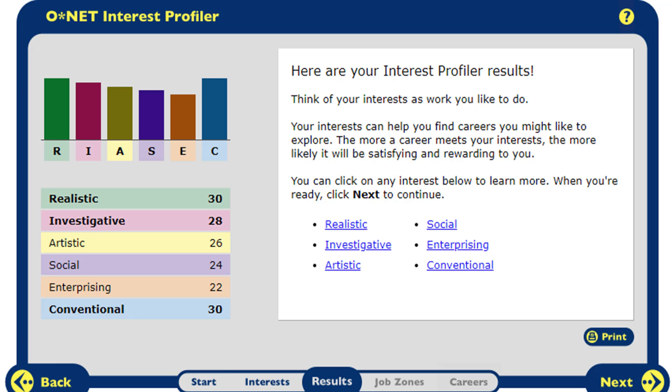Once you are finished, you will be given a report that tells you what areas you are most interested in. It relates your interests into categories that will then guide you to jobs and majors. You can click on each category to learn more about what this means for you.